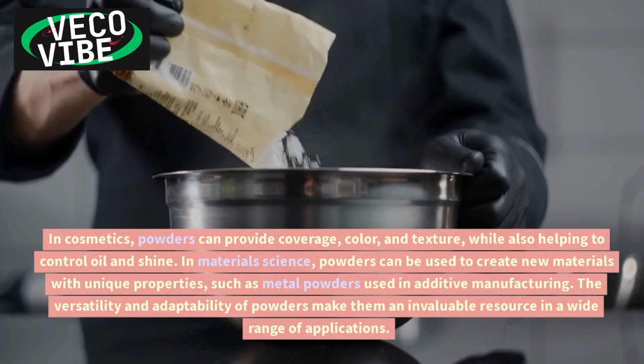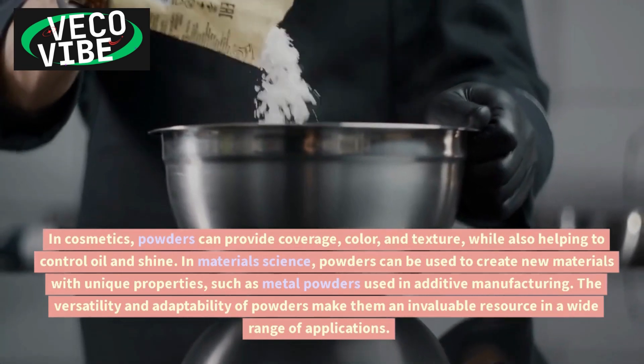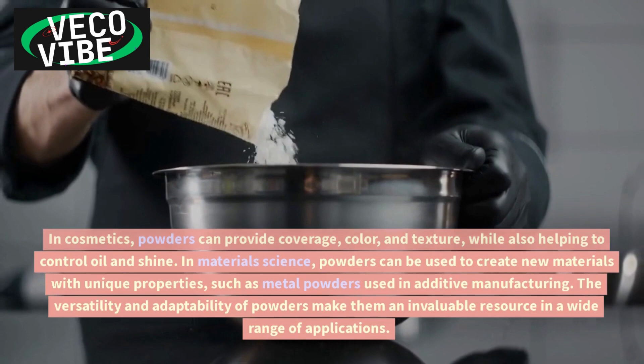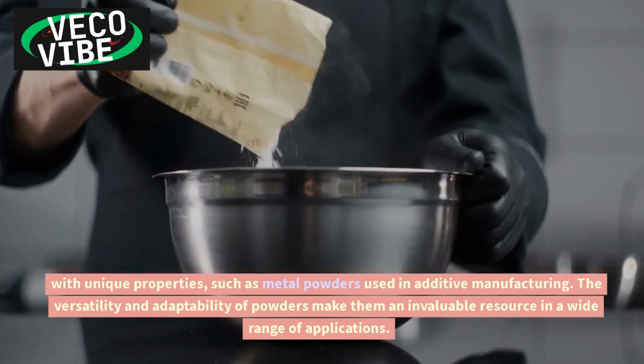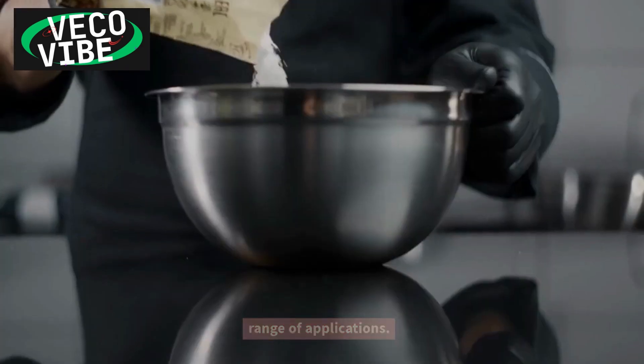In material science, powders can be used to create new materials with unique properties, such as metal powders used in additive manufacturing. The versatility and adaptability of powders make them an invaluable resource in a wide range of applications.